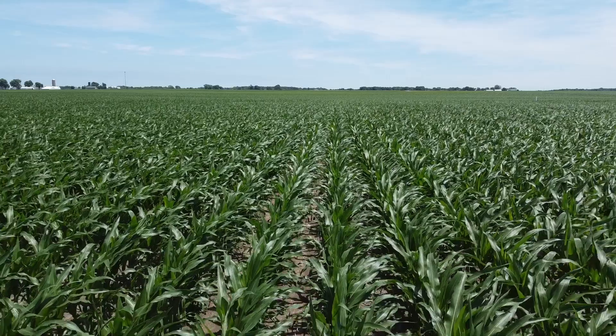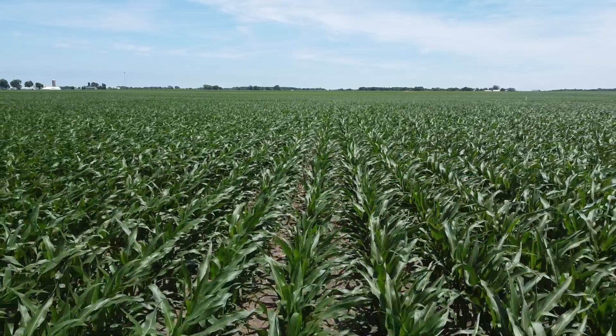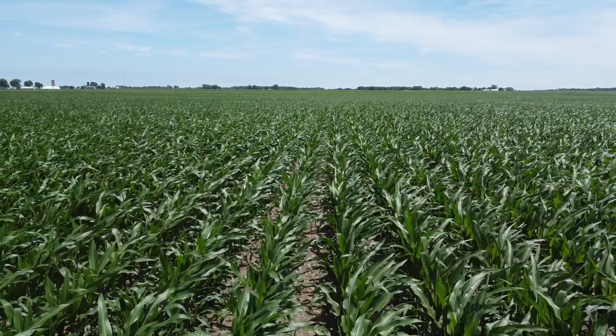My name is Joe Schafer. I farm in Northwest Ohio in Marion and Wyandotte counties. Our nitrogen program before the white drops, we were just pre-plant mostly.